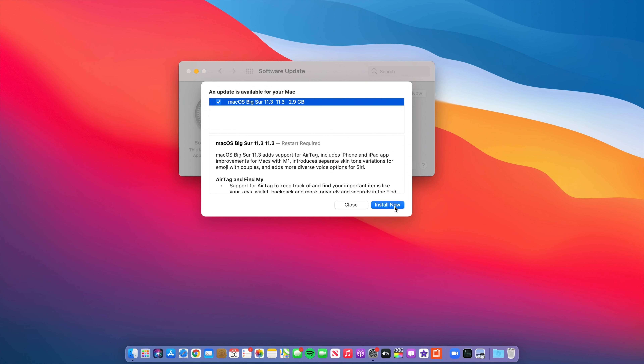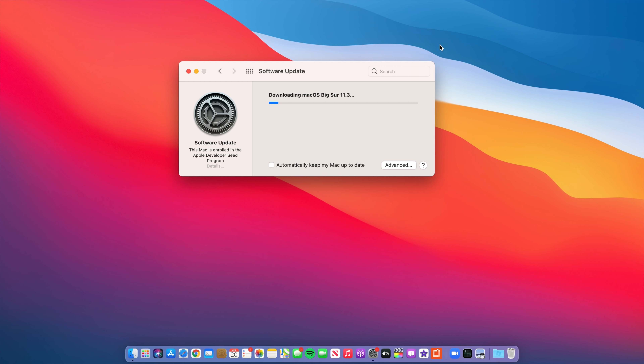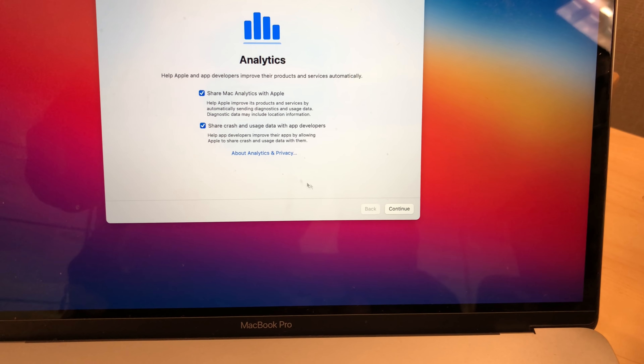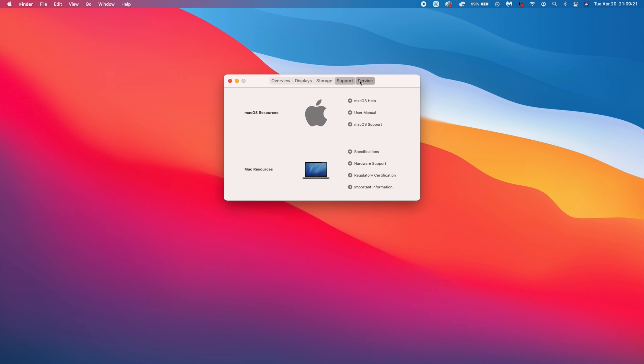Let's get into the new features and changes that came with macOS Big Sur 11.3. The first change you'll notice is during the update process itself — the update download time has been shortened compared to 11.2. However, the preparation time before it reboots remains about 15 minutes. There is a clear improvement in the download speed and the time it takes for your Mac to power cycle until you're ready to use it.